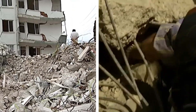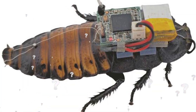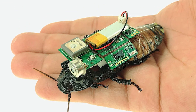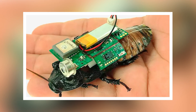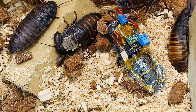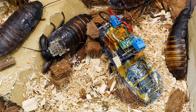These cyborg cockroaches are designed to enter and navigate through tight, dangerous spaces that are inaccessible or too risky for humans and dogs. They get to be heroes — and they're not going in blind. They carry tiny cameras, microphones, or other sensors that can transmit live data back to rescue teams, including locating survivors or assessing hazardous conditions that might impede human rescue efforts.